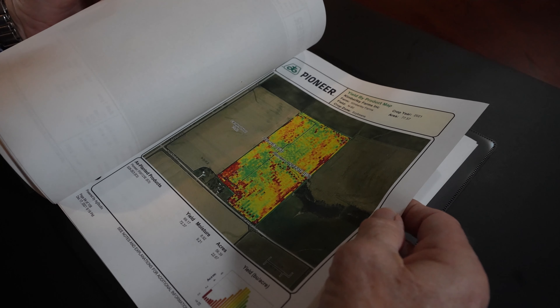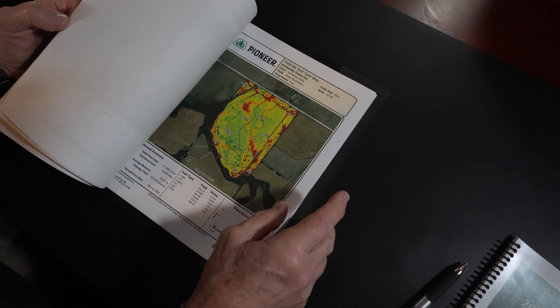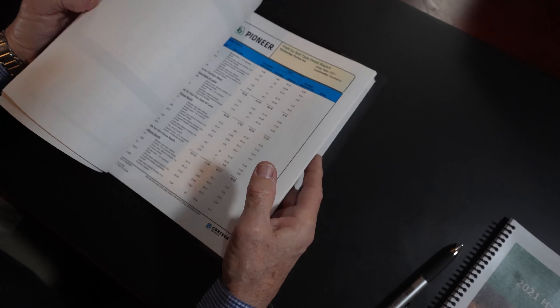We have yield maps right here — we have yield maps on all of our farms. We can look at these and compare how one variety did versus another. Different soil types also make a difference; some varieties do better on heavier soils, maybe some do better on lighter soils. So when we're deciding what varieties we're going to purchase, we take that into consideration.